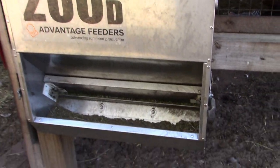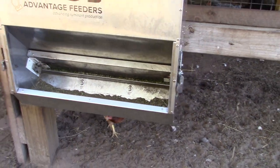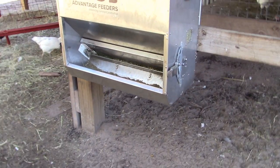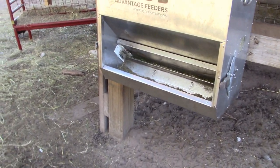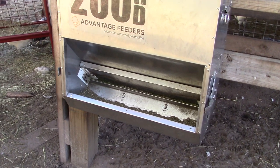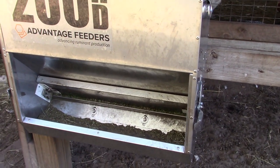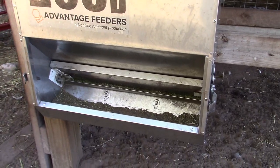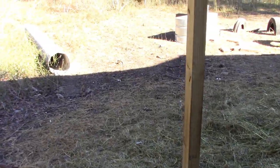We have these H200 HD feeders. We have migrated away from putting regular feed in there. For them, we primarily use alfalfa Timothy pellets, or straight Timothy pellets, or straight alfalfa pellets, depending upon what we can get — usually it's a mix of Timothy and alfalfa pellets. They get free choice on that as much as they want.